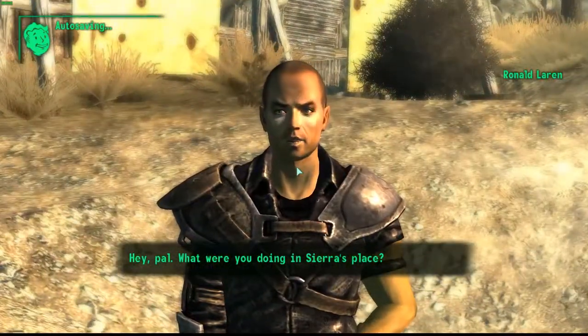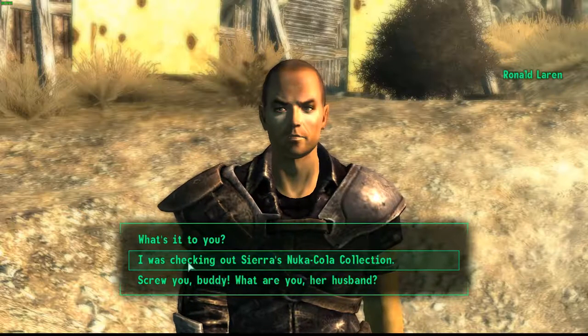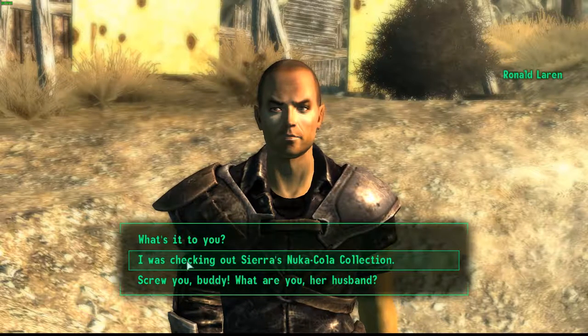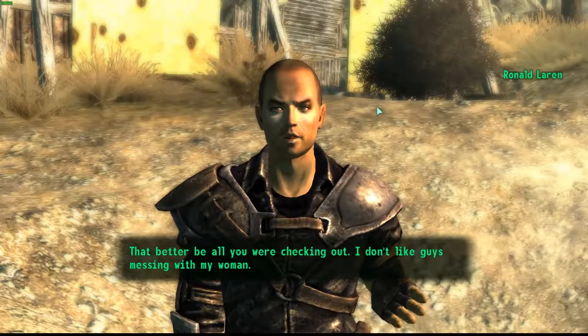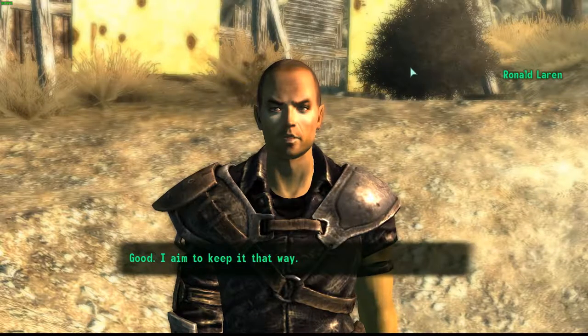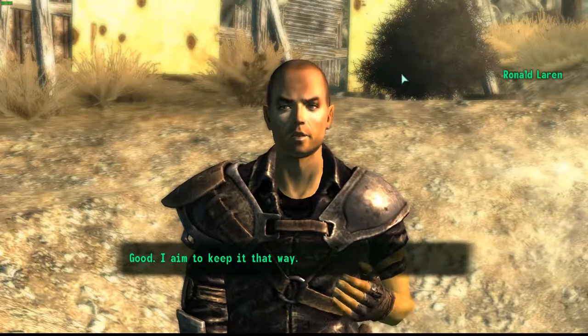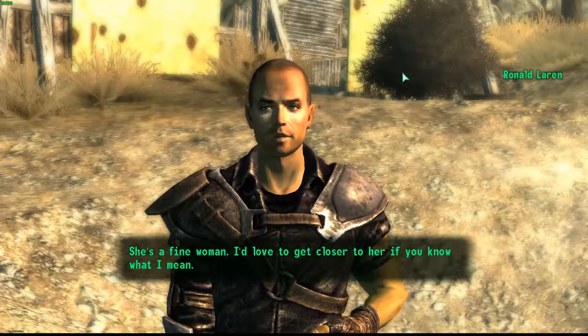'Hey pal, what were you doing in Sierra's place?' 'I was just checking out Sierra's Nuka Cola collection.' 'That better be all you were checking out. I don't like guys messing with my woman.' 'I'm not messing with anything.' 'Good, I aim to keep it that way. She's a fine woman, I'd love to get closer to her, if you know what I mean.'